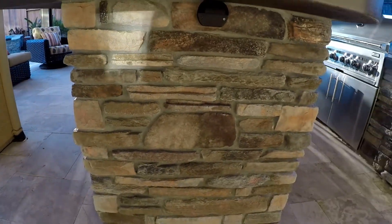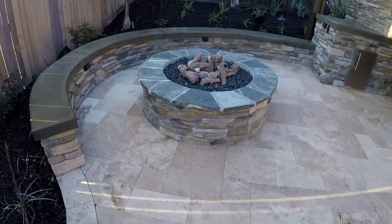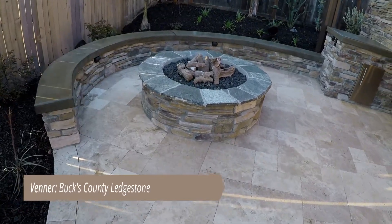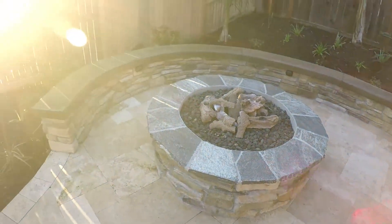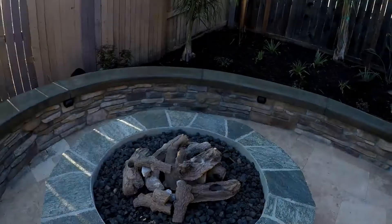There's a good look at the ledge stone. There's the fire pit — Bucks County ledge stone with cowboy coffee. Flagstone cap. It's beautiful. Seat wall. Nice gathering spot. This is my favorite spot.